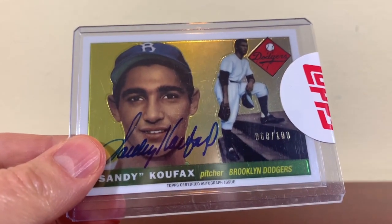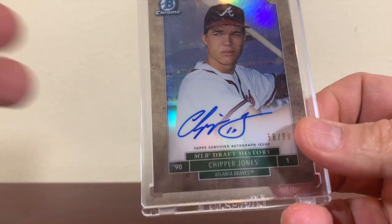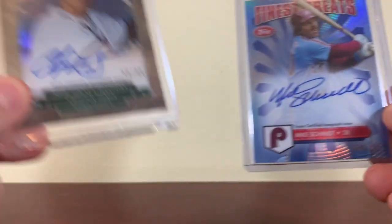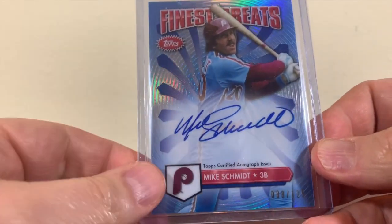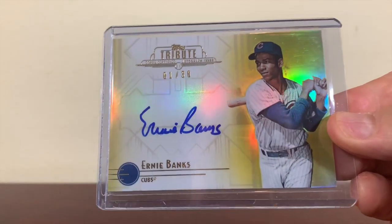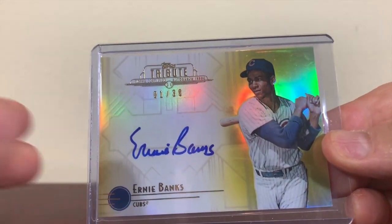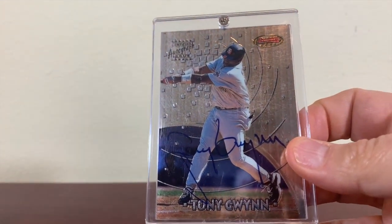Here are a few more from my collection. How about this great-looking Chipper Jones from 2016 Bowman Draft? Then there's this Mike Schmidt from 2014 Topps Finest. Another card from 2014 is this Ernie Banks Topps Tribute. And how about this 1997 Tony Gwynn Bowman's Best?